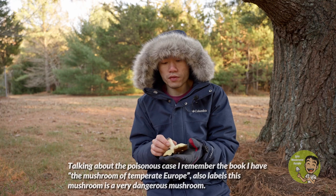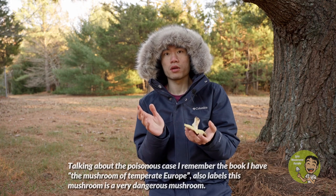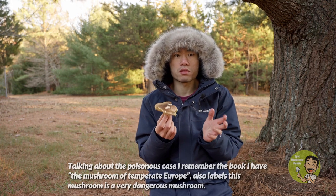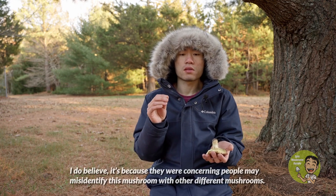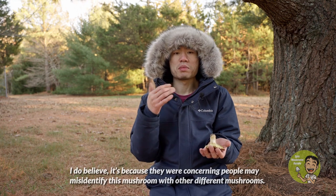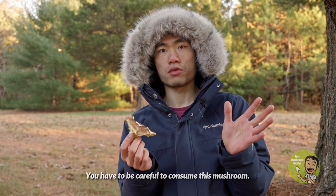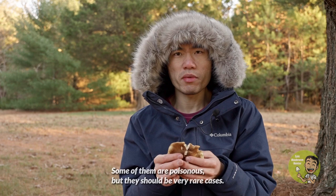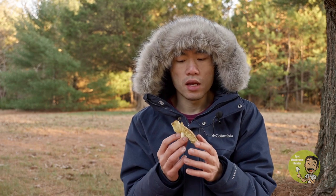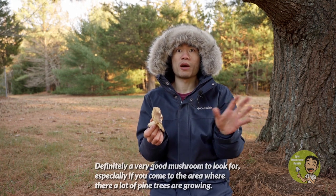Talking about the story of the poisonous case — the book 'Mushrooms of Temperate Europe' labels this mushroom as a very dangerous mushroom. I believe it is because they were concerned that people may misidentify it with some other different mushrooms. You have to be careful consuming some Tricholoma species because not all of them are edible — some are poisonous, though those should be very rare cases. It is definitely a very good mushroom to look for, especially if you come to an area where a lot of pine trees grow.